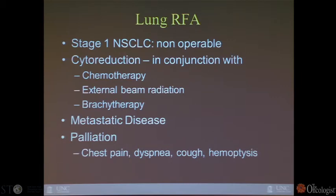Lung RFA is an area where we're gaining more experience, though still lagging. It is typically used for cytoreduction in conjunction with chemotherapy, external beam radiation, and brachytherapy for focal metastatic disease. It has also been used for simple palliation in patients with chest pain, dyspnea, cough, or hemoptysis secondary to the lesion.